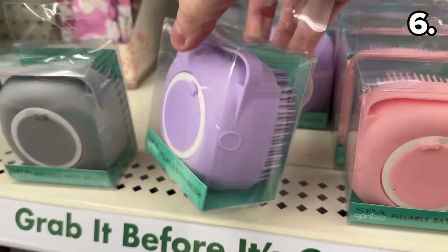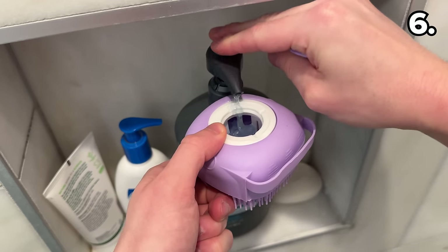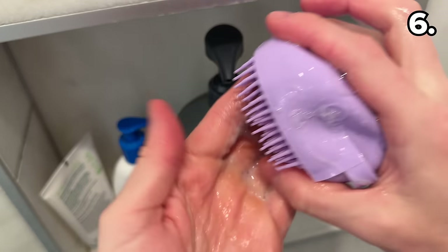This fillable bath brush is another brand new product where you can add whatever soap or body wash you choose and then scrub away.